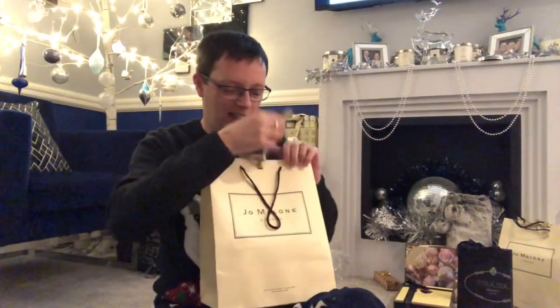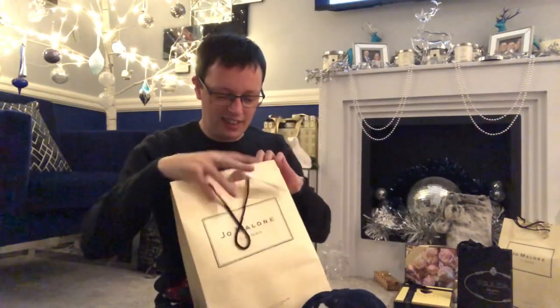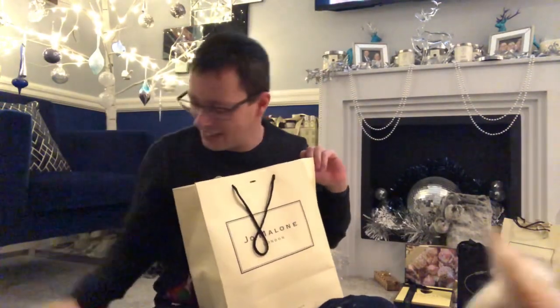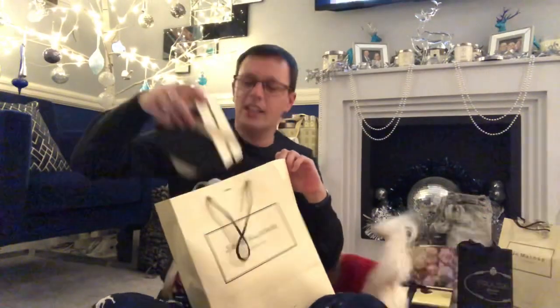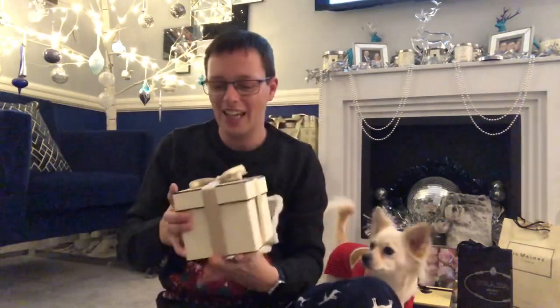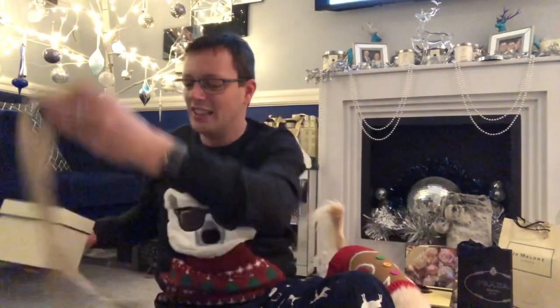We've got two more big bags and a box — this one's heavy. It is filled with things. We've got one of these mini crackers, I'll open that in a minute. We've got a box here, and this big one — everyone knows what comes in a box like this. Oh my god, it's heavy, you can hear it shake. Let's open it up and you can try and guess what I've got.